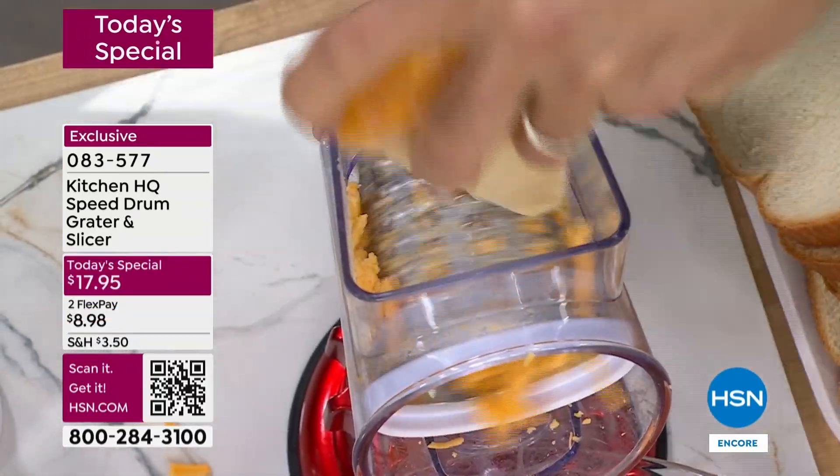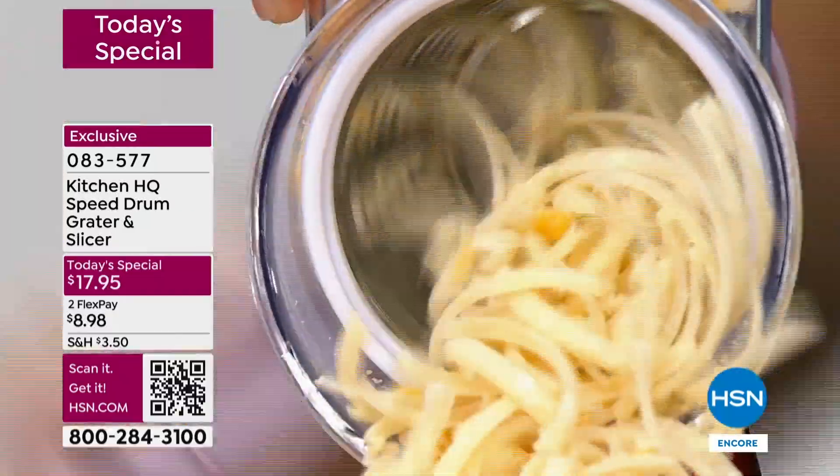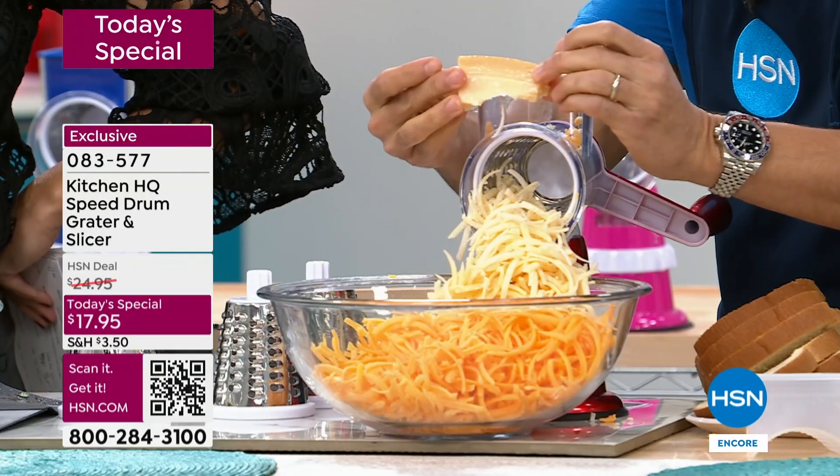Now look at this — how about a firmer cheese, parm, pecorino. Don't buy it pre-done. Here's hard, fresh parmesan cheese all the way down to the rind. Nothing gets wasted.